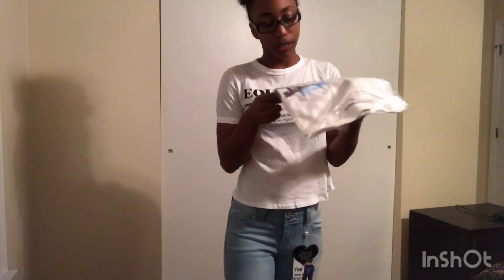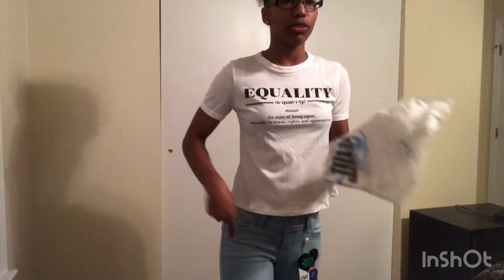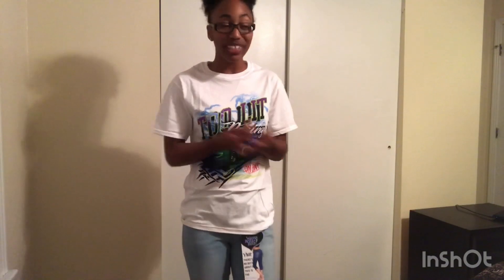Now the next shirt that I'm going to try on is the Too Lit Racing Short Sleeve Tunic Top. I'm still going to have on these same jeans. So here's the t-shirt or the tunic. I was thinking maybe I'm just tripping because the tunic is longer, which isn't bad — like if I want to wear shorts with this, it's cool because it's longer. But then it'll be too long for me and it'll make me want to tuck it in my jeans. Maybe I'm just being picky with my shirts.